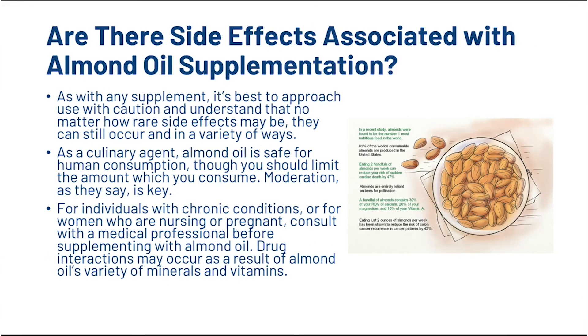What about side effects? As with any supplementation, it's best to approach use with caution and understand that no matter how rare side effects may be, they can still occur and in a variety of ways. As a culinary agent, almond is safe for human consumption, though you should limit the amount which you consume — moderation, as they say, is key. For individuals with chronic conditions, or for women who are nursing or pregnant, consult with a medical professional before supplementing with almond oil. Drug interactions may also occur as a result of almond oil's variety of minerals and vitamins.